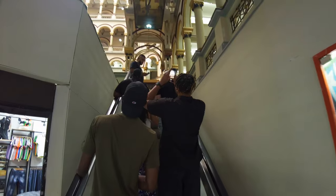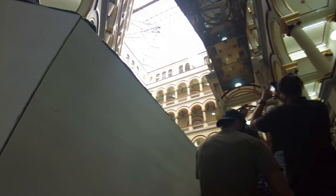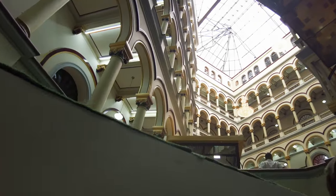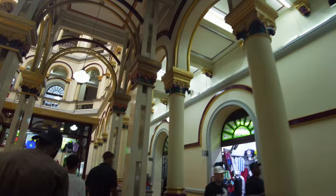Now take a look at this mall. It is built like an Italian... I don't even know. It looks like something you'll find in Rome or something. This is the mall where they sell the replicas.